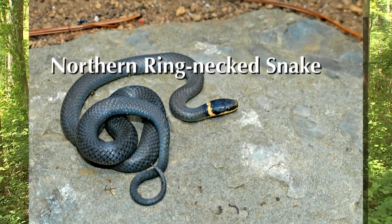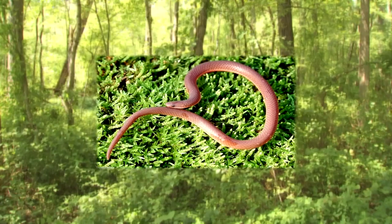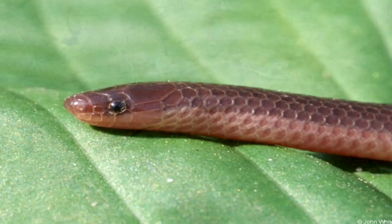Another snake that's really common — we see it in our rock walls — is probably the northern ring neck, which has a beautiful yellow ring on its neck. And let's finish with another snake that kind of scares people: the eastern worm snake. It looks just like a worm, it's got a beautiful pink belly, and it'll be in your garden doing insect control.